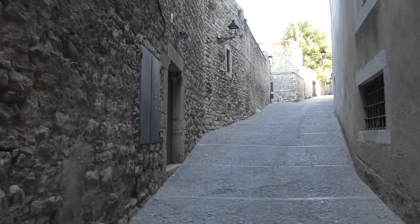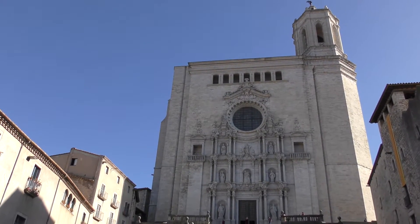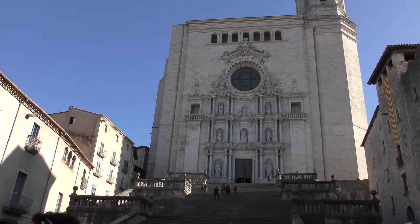We are traveling back in time into the medieval corner in Girona. After walking around and exploring the historic parts of Girona, we are going to have lunch at Masada.